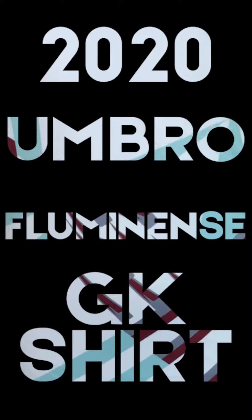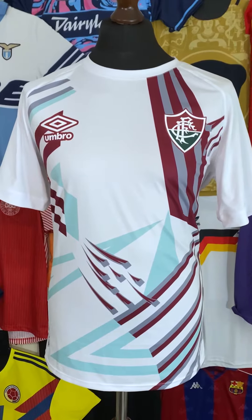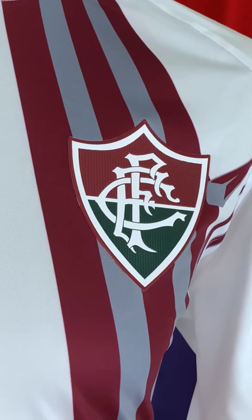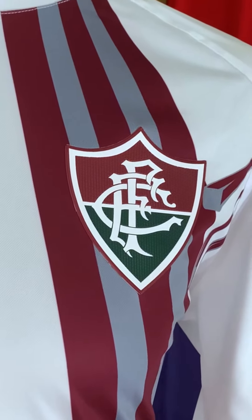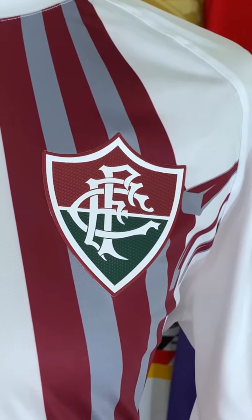Today I'm chatting shirt about the 2020 Umbro Fluminense goalkeeper shirt. We'll get on to that in a second. Let's have a look at some of the beautiful details on it. The heat pressed badge is absolutely delightful — a lot like the Bristol City one that I've got on here, it just feels really chunky, really slick on it.